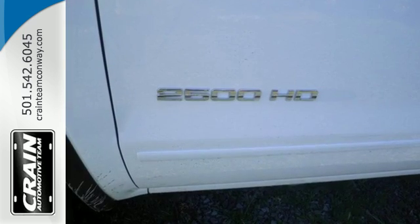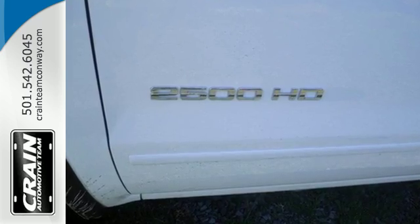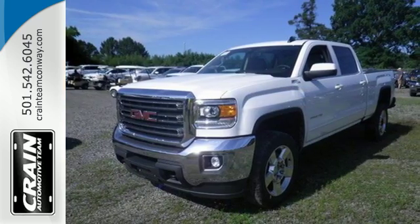If your work uniform consists of jeans and work boots, the Sierra is your best option. Take this tough truck for a test ride today.